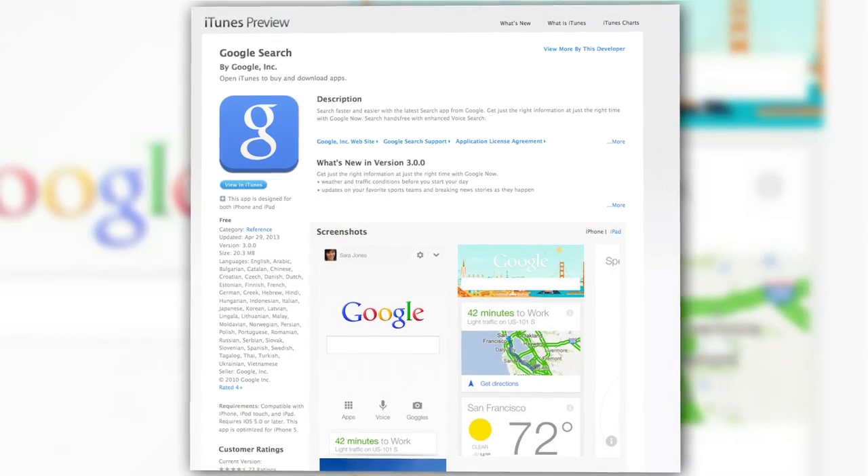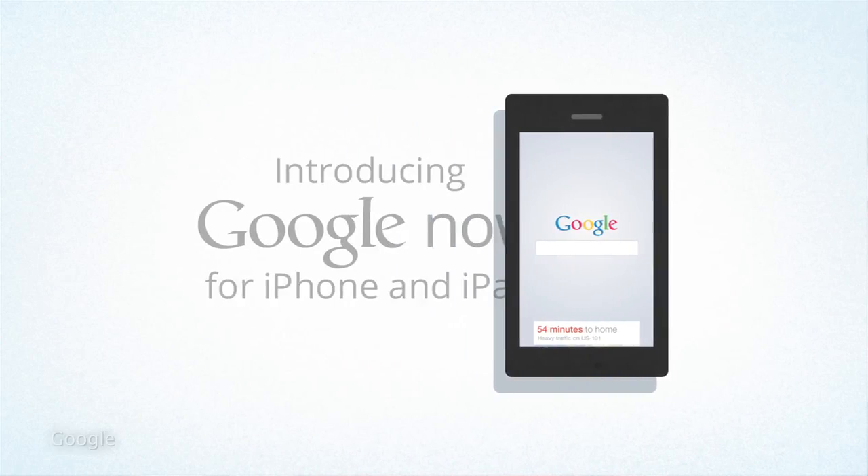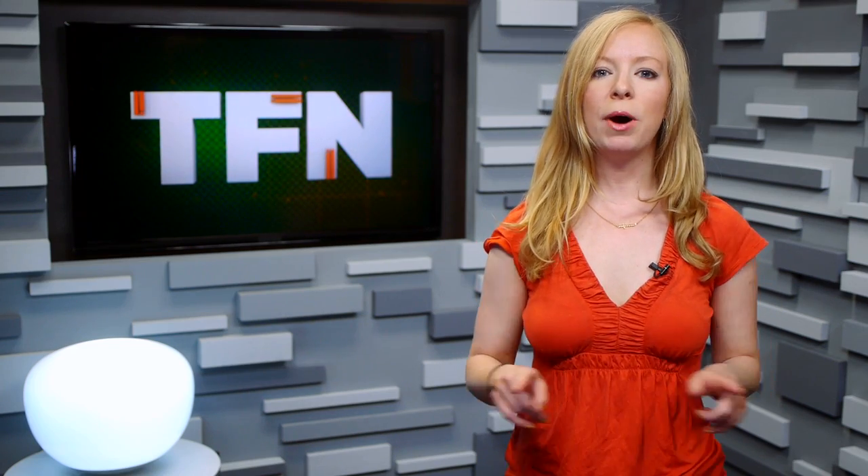If you already have Google Search on your phone, just update. For iOS users who haven't used Google Now much before, what it does is basically give you a home base for all kinds of vital information you need throughout your day. These are organized by cards, which you can access along the bottom of the search screen.